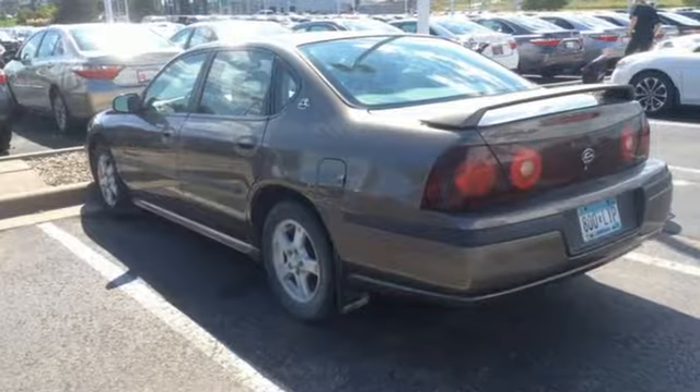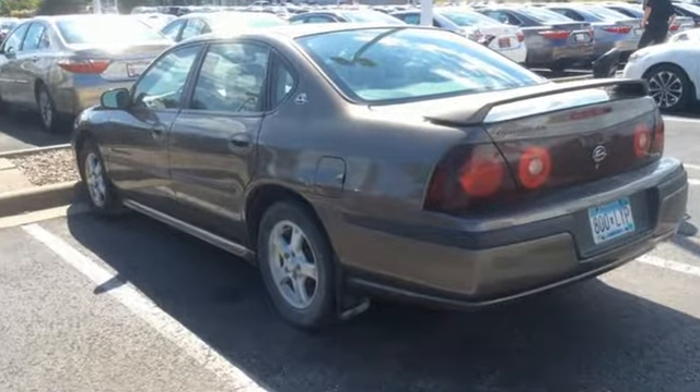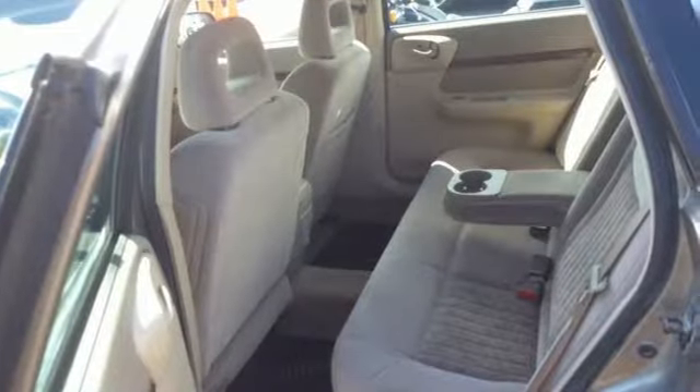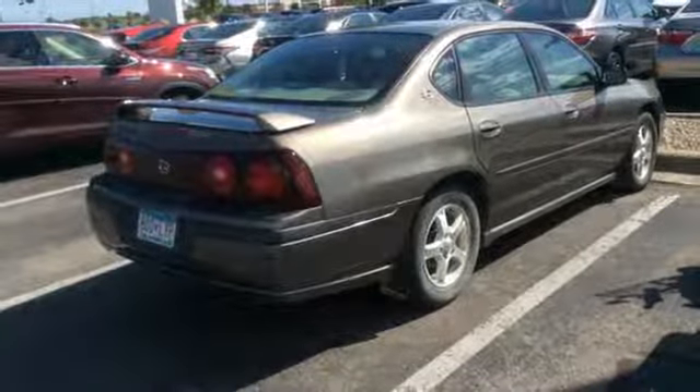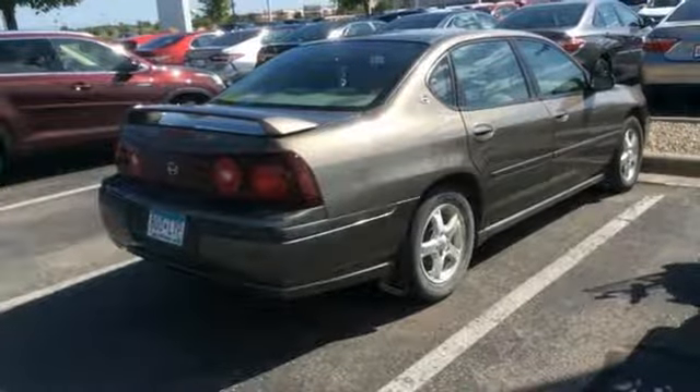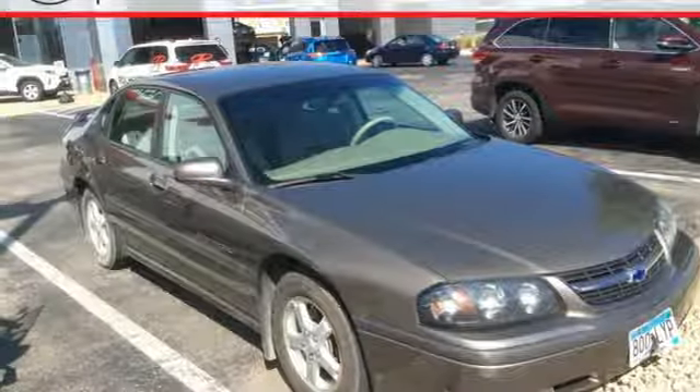A great vehicle is comprised of great features like these: AM FM stereo, power windows, dual zone climate control, power mirrors, leather steering wheel, V6 engine, aluminum wheels, sports suspension, and automatic transmission.